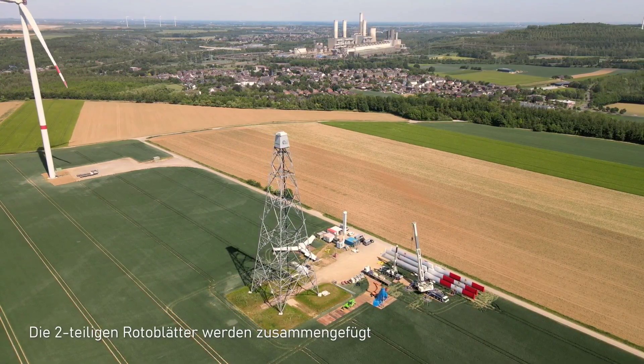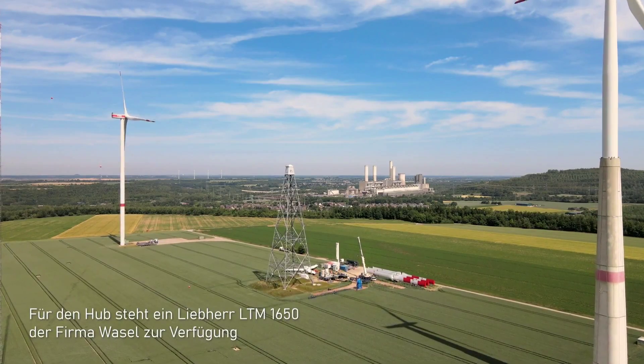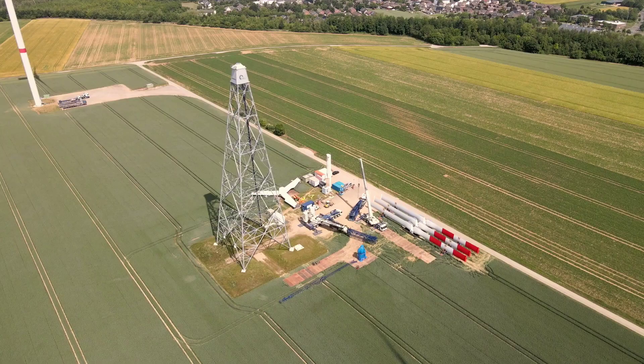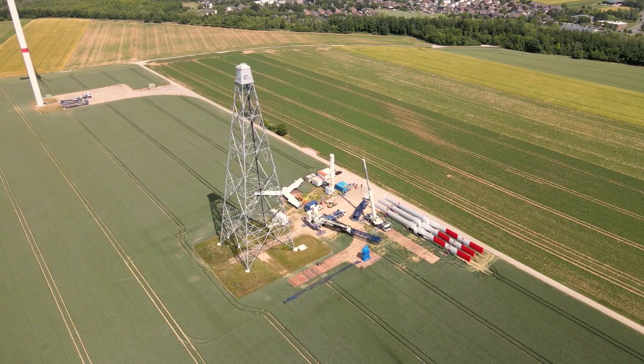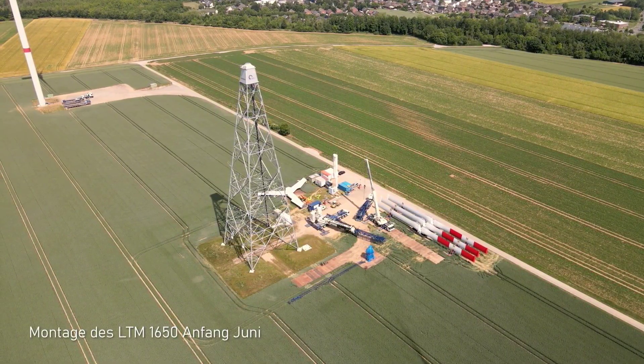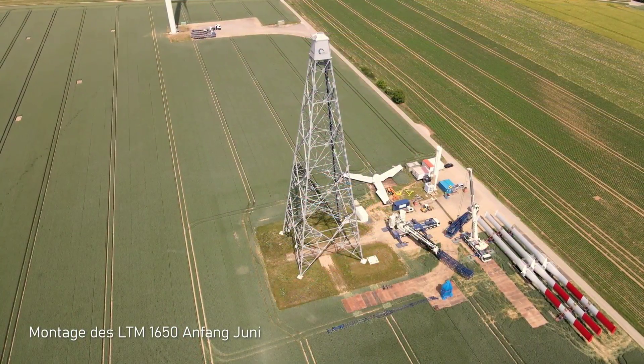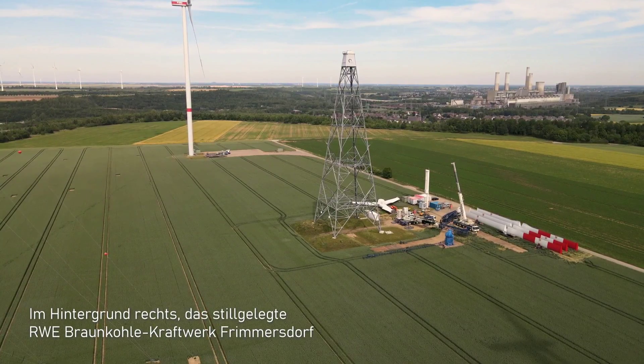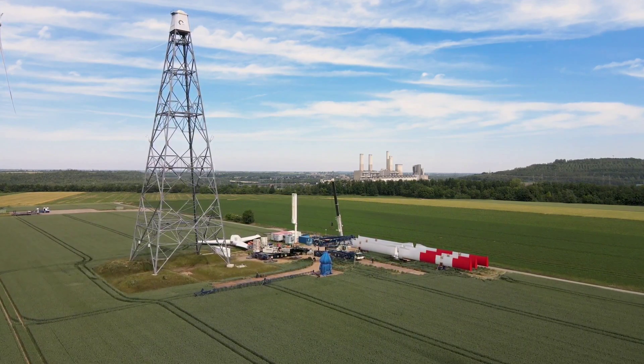Agile wind turbines can also comply with the regulations and standards of urban wind energy by being smaller and lighter than conventional wind turbines, which means they can be installed in more places and meet the aesthetic and structural requirements. So, how do agile wind turbines work in urban settings?